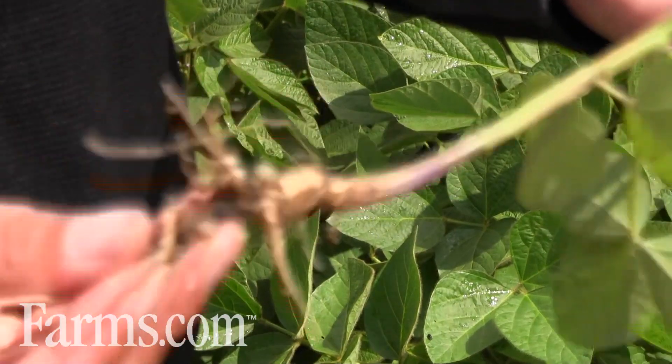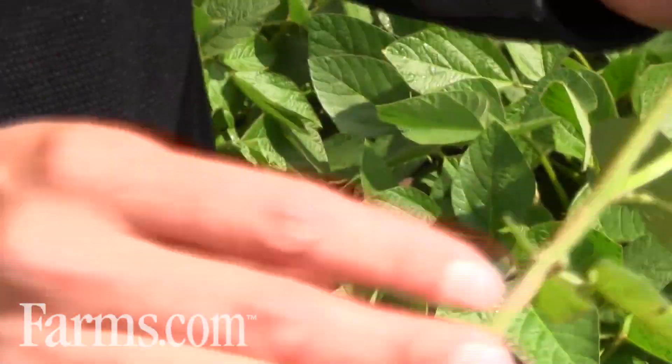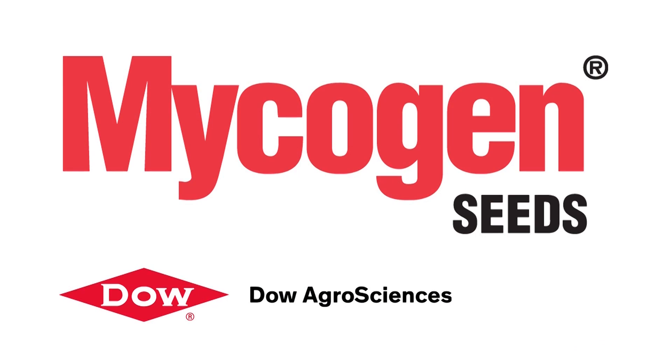It's a symbiotic relationship with the bacteria and the soybean root that creates this situation and benefits you and cuts down on your fertilizer costs. This has been the farms.com soybean report sponsored by Mycogen Seeds.